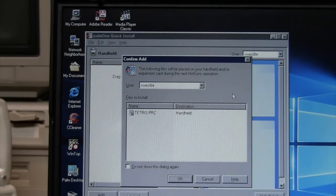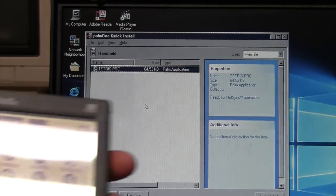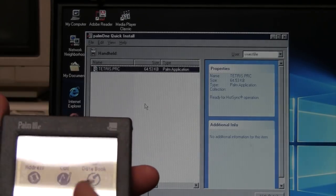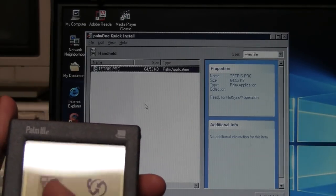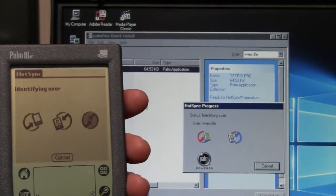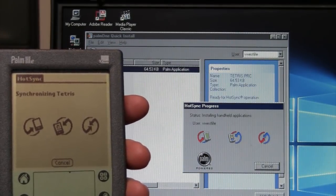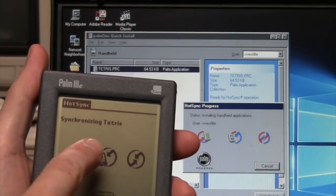After doing another HotSync, I go to the date book and there it is - the entry I created on the computer is now on the Palm. I also found a Tetris game for Palm OS. I'm not sure if it'll work on this model but I'll give it a shot and sync it to the Palm. After doing another HotSync, it's synchronizing Tetris.